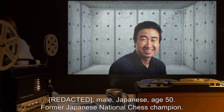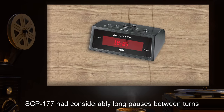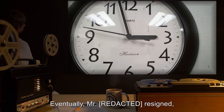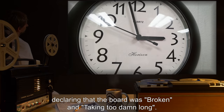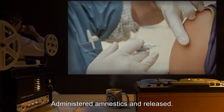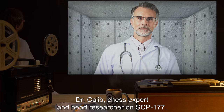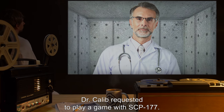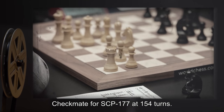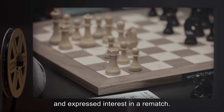Test number 051: White player, male Japanese, age 50, former Japanese national chess champion. Results of game: SCP-177 had considerably long pauses between turns, often in excess of 10 minutes, and moved pieces slowly. Eventually the subject resigned, declaring that the board was broken and taking too damn long. In future tests, time control will be used to ensure no repeats. Administered amnestics and released. Test number 167: White player Dr. Khalib, chess expert and head researcher on SCP-177. Dr. Khalib requested to play a game. Results of game: checkmate for SCP-177 at 154 turns. Dr. Khalib proclaimed it was the best damn game of chess he had ever played and expressed interest in a rematch.